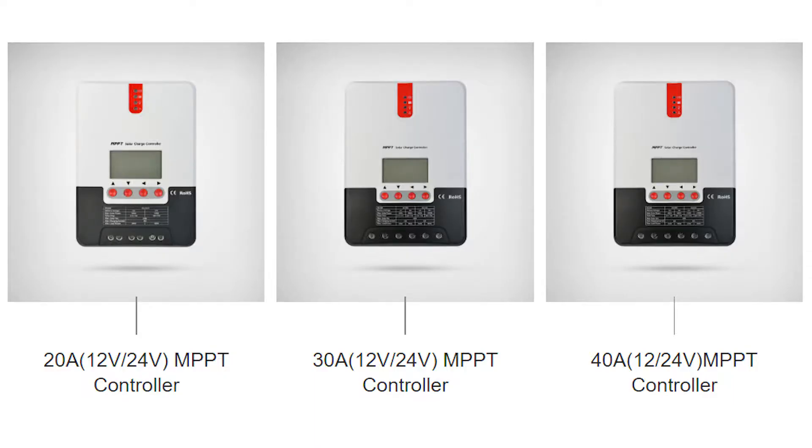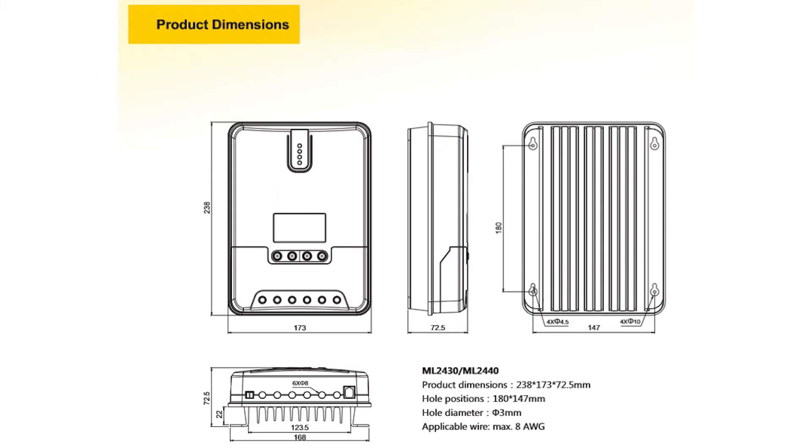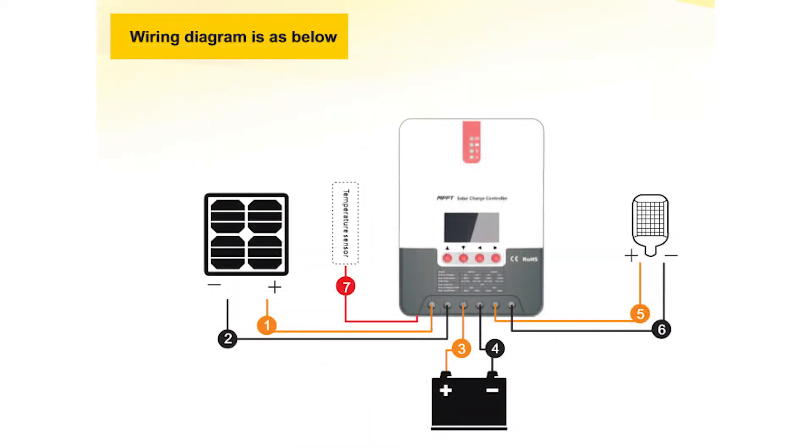This product boasts an optimum maximum power point tracking efficiency of up to 99.9%. Equipped with an advanced dual multi-peak tracking technology, the controller is still able to accurately track the maximum power point even in cases where the solar panels are shadowed, or parts of the panel's cells malfunction.